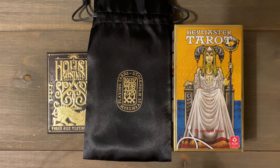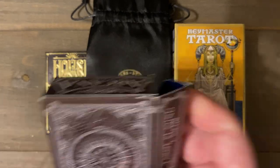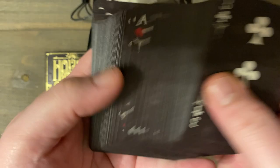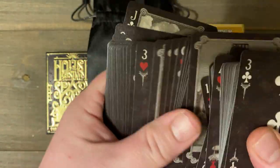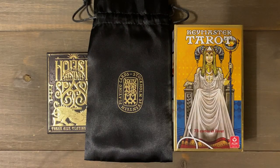The Keymaster Tarot was originally published by Stockholm 17, which is a playing card company. I've ordered quite a few decks from them — I have the Arcana deck, which I've done a walkthrough of. It's really a pretty playing card-tarot mashup. They're a playing card company that prints a few tarot decks, but they're really really nice quality — almost like designer quality, very indie.